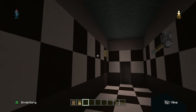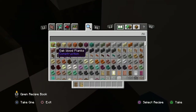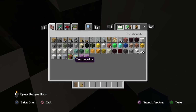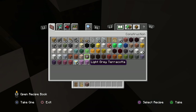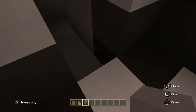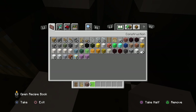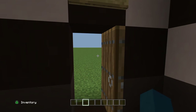So guys, this is the FNAF 3 pizzeria. If you want me to build another one, hit the like button down below. Until then, we'll see you next time — bye bye!